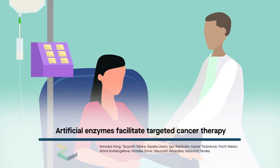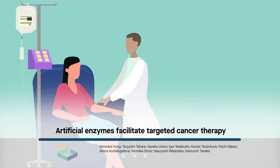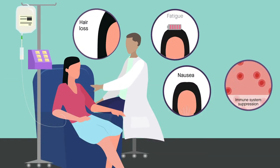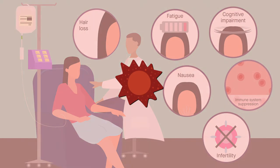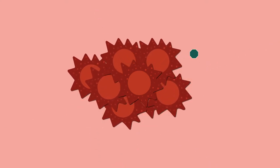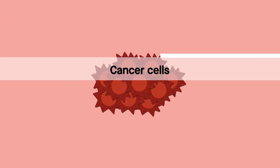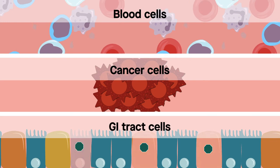Despite their known benefits, chemotherapy and other cancer treatments can take a toll on patients. Side effects such as hair loss, nausea, immune system suppression, fatigue, cognitive impairment, and infertility are common. The reason is that many cancer-fighting treatments target cells that quickly reproduce, which is true of cancer cells but also of other healthy cells in the body, including blood cells and those lining the gastrointestinal tract.